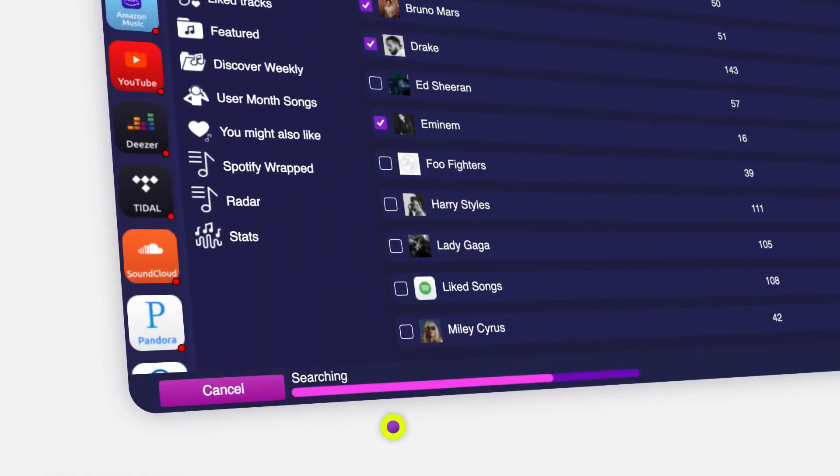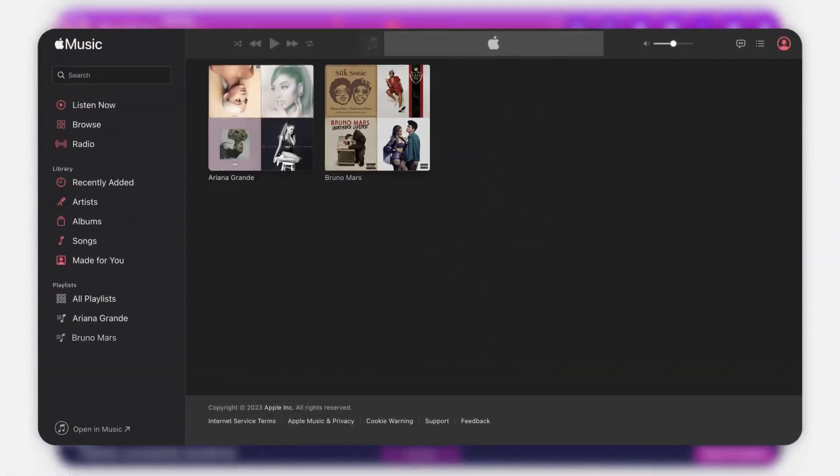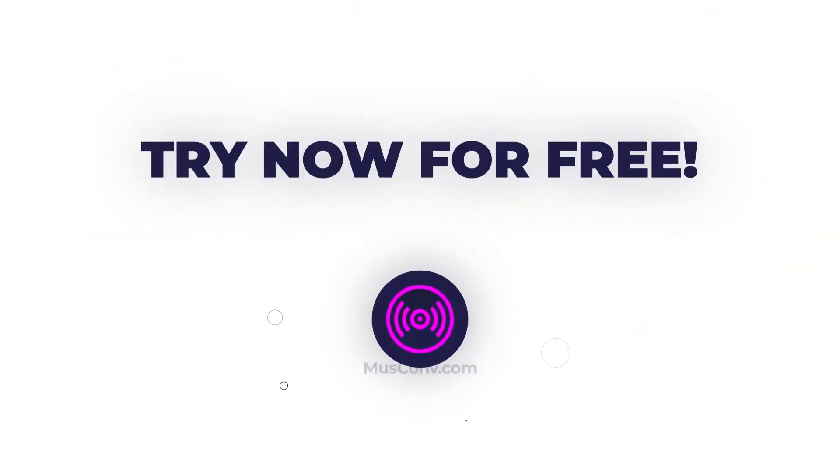It's as simple as that. Your music has been successfully transferred. Try Muscom now for free.